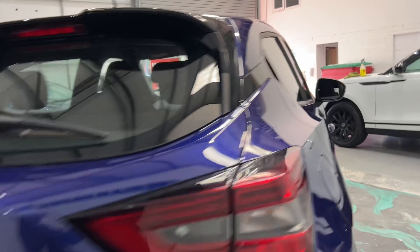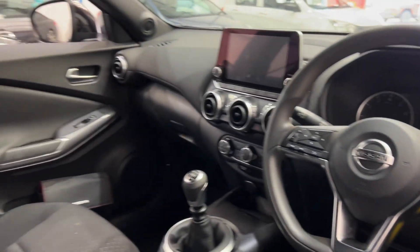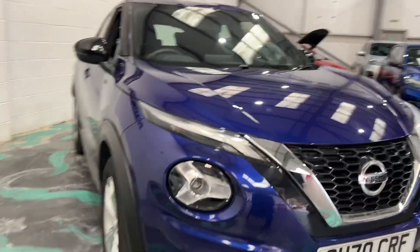The reverse camera makes parking much much easier. One owner from new, of course, so this car will have a new service done just to make sure everything is in tip-top condition for you.